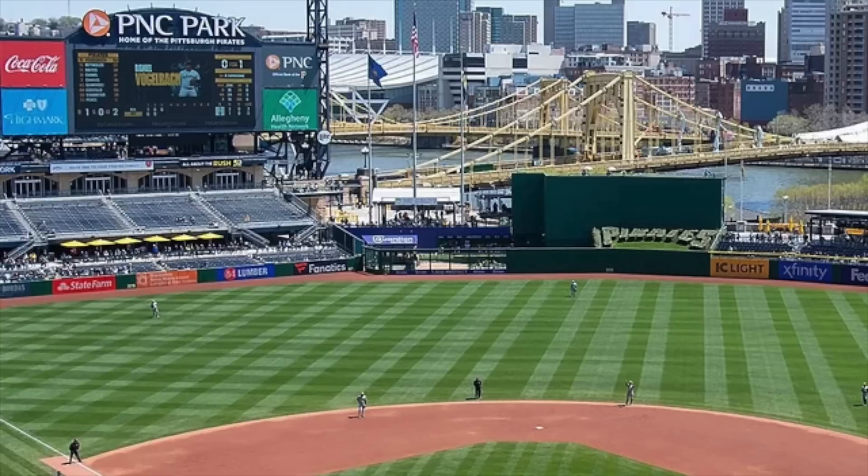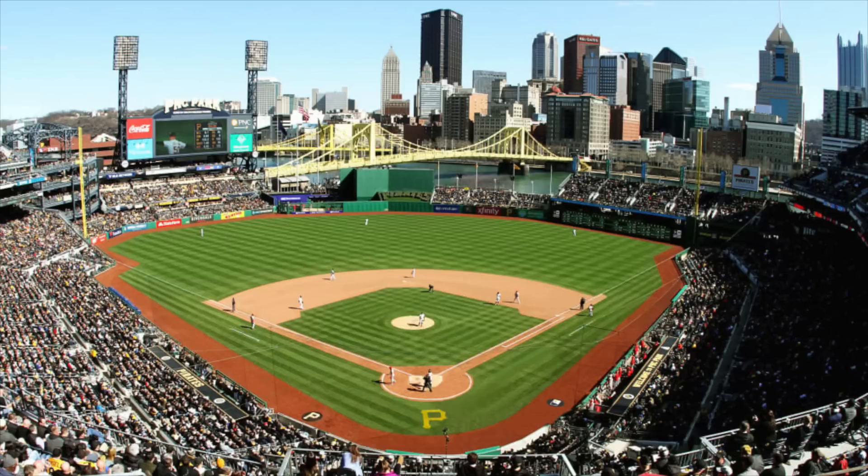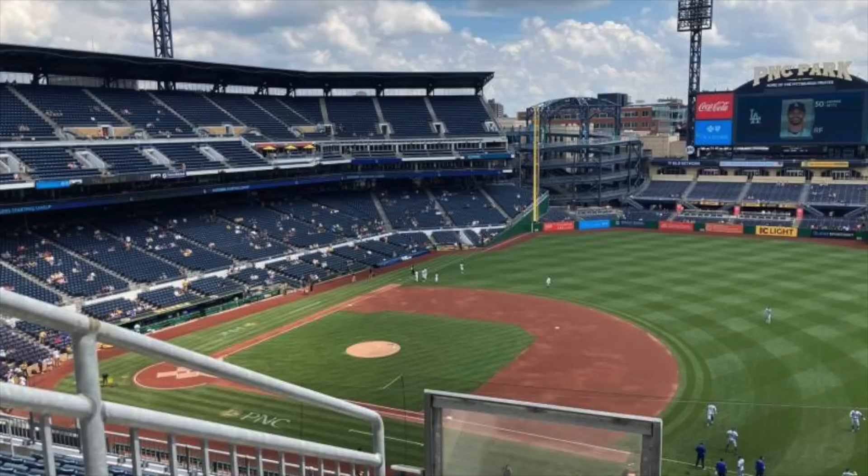PNC Park is another one you can mention. They did a really good thing when designing the stadium because they wanted to show off the view, so there was no incentive to have crazy outfield seating. Even if they have really bad attendance — and some games have been like 8,000 people — you're not going to see giant walls of empty seating because the view is so beautiful. It's hard to tell on TV because there's so little outfield seating.